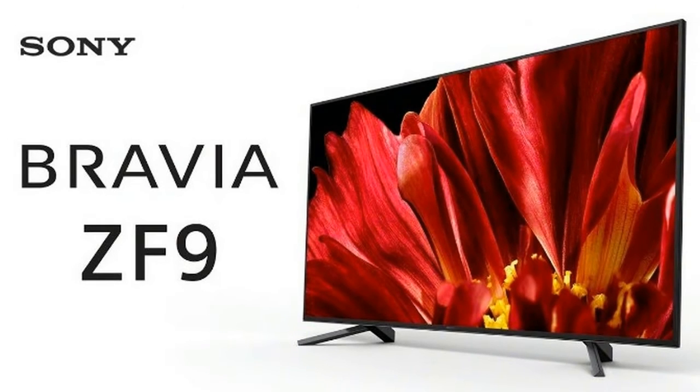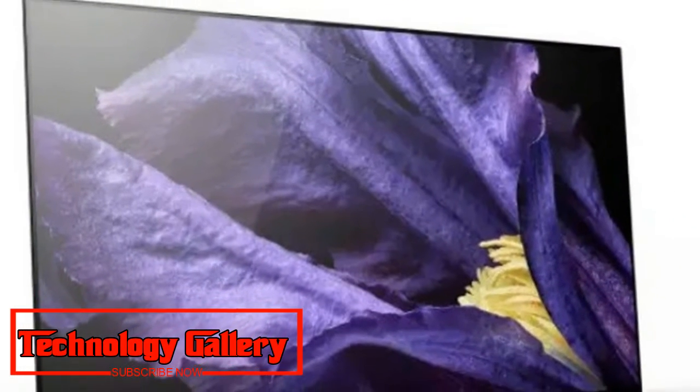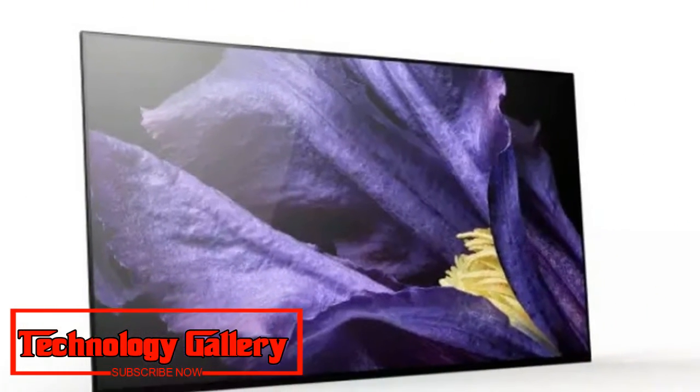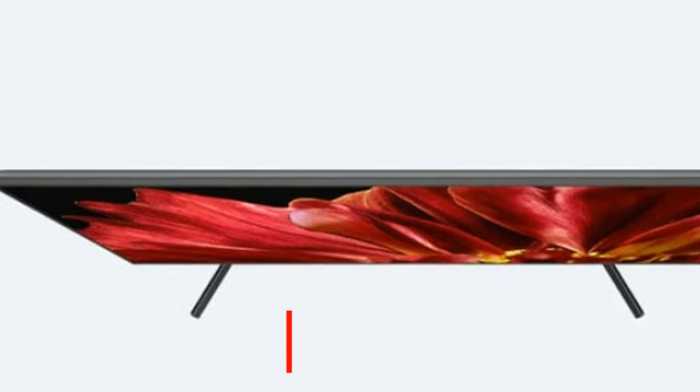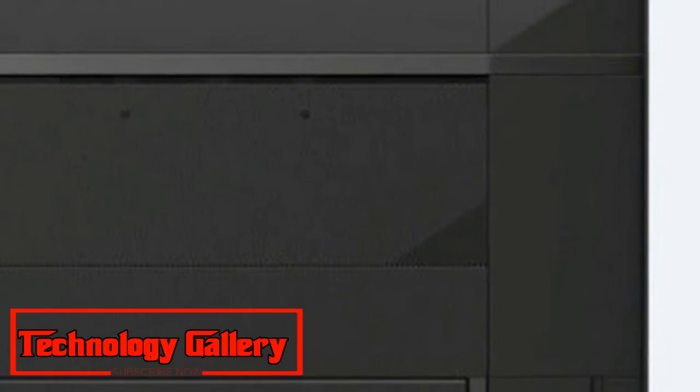Sony's X Wide Angle technology has completely eliminated the issues common to LCDs regarding loss of contrast and color. Sony's X Motion Clarity can control moving pictures and limit blur. The X1 Ultimate processor enables light to be managed to address contrast issues.